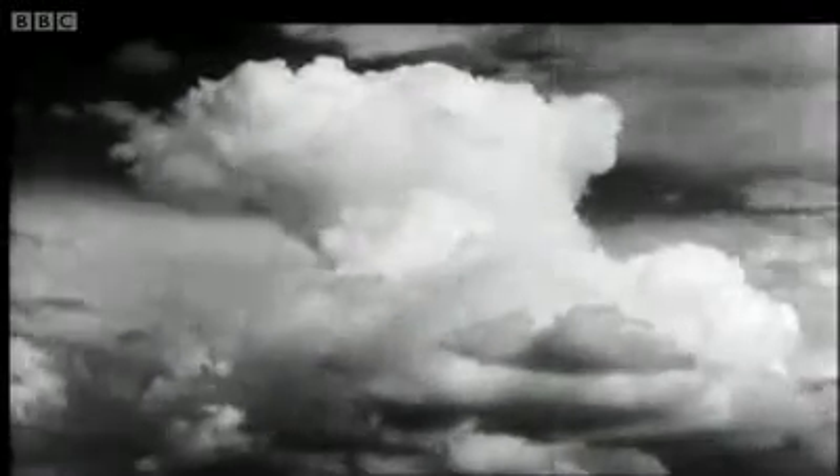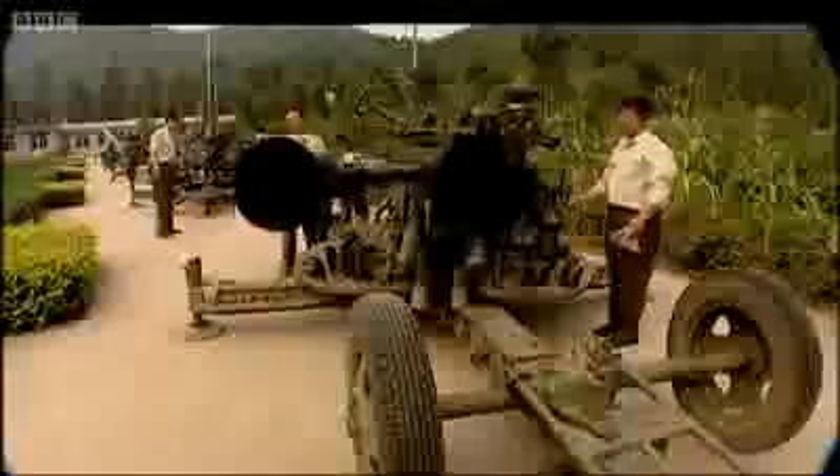Most rain-making techniques used today originated back in 1946, when scientists discovered that by dropping particles of a chemical called silver iodide into cloud tops, they could trigger rainfall. Since then, countries all over the world have experimented with different ways to squeeze rain out of the clouds.